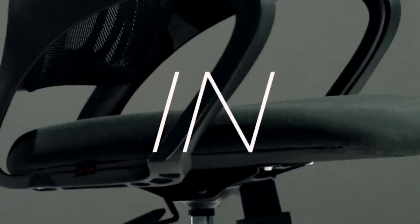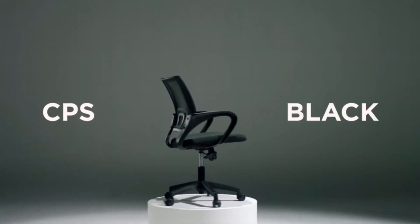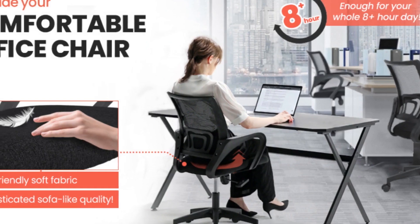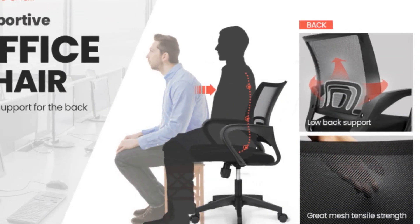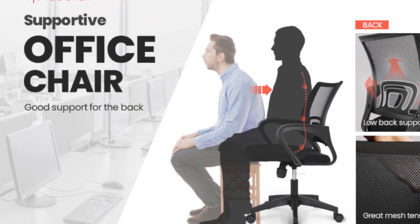Deluxe 3D air mesh — stain resistant and skin friendly. Task chair with breathable and resilient padded thick office seat cushion, with air circulation to keep you cool while leaning. Elastic foam comfort. Conference room chairs provide versatility for an optimized position; this modern desk chair is perfect for a variety of seating needs.